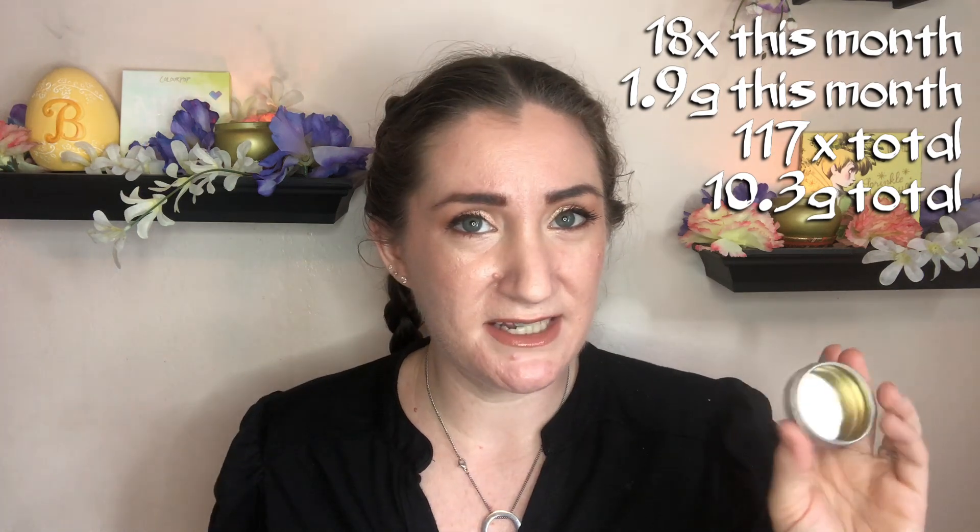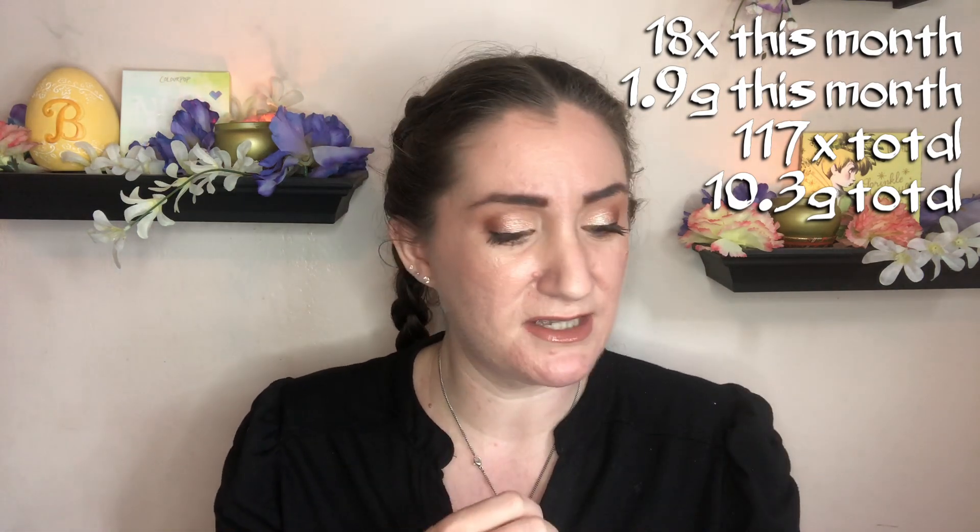Very proud of myself for finishing this one. I do not plan on repurchasing this. I was interested in some of the other scents of this same kind of lip butter because I really liked the consistency of it and how nourishing it was. But I do not like the scent of lavender, especially near my mouth and nose. So maybe one of these times I'll get a different one. But this one is done and I'm very, very proud of myself.